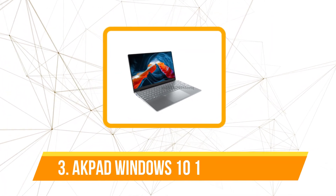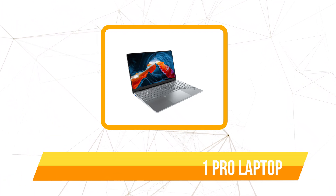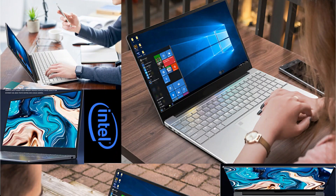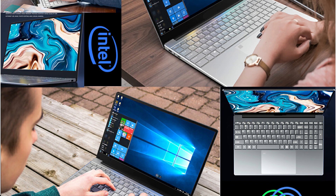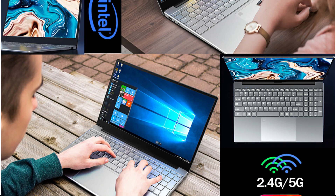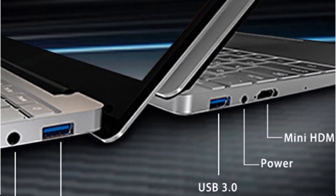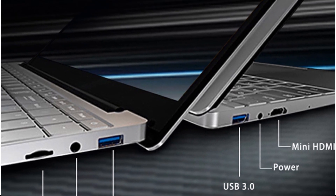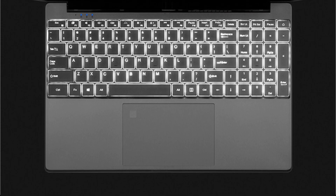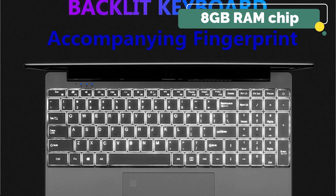At number 3 on our list is the ACPATH Windows 10/11 Pro Intel Celeron Cheap Laptop. When you take into account its sub-$350 sticker price, this is an exceptionally light laptop that performs much above its weight. It is equipped with 8GB DDR4 RAM and an Intel quad-core processor, and a 512GB M.2 SSD card serves as the onboard storage. It also features a fingerprint sensor and a trackpad that doubles as a numeric keyboard. With its quad-core configuration and 8GB RAM, it can handle almost everything you throw at it.